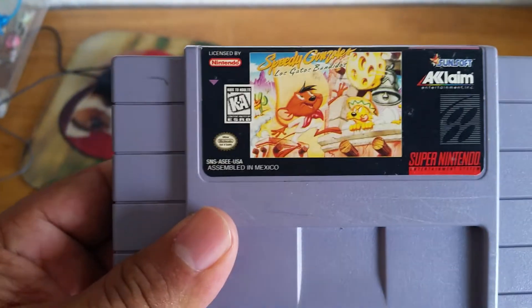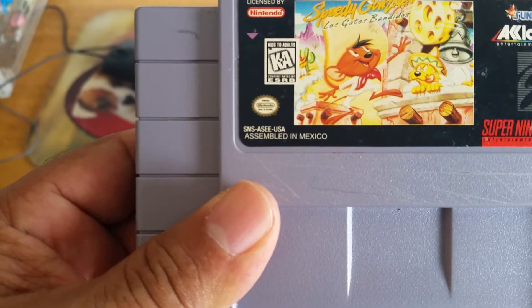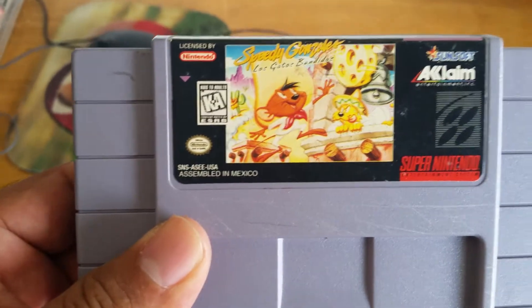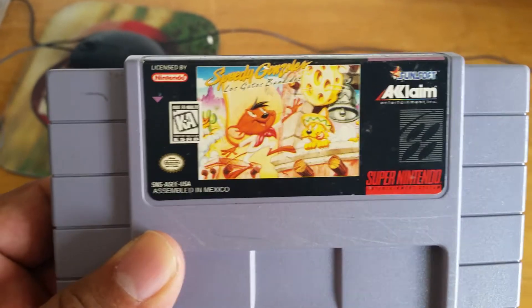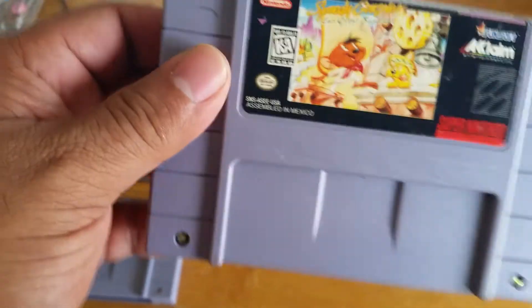Moving on to Speedy Gonzales: Los Gatos Banditos. That translates more or less to 'The Bandit Cats.' It's in decent condition.